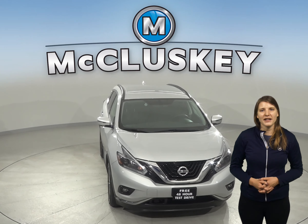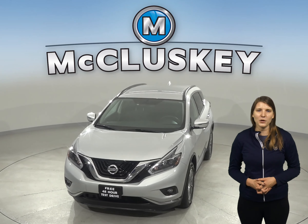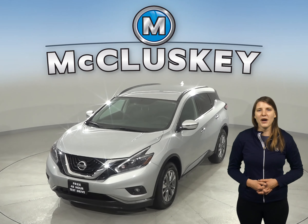If this Murano sounds like a great idea, which I'm sure it does, then feel free to try it before you buy it with our free 48-hour test drive. Zoom away in this Nissan today.